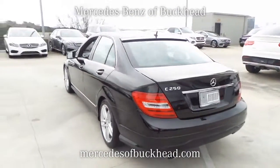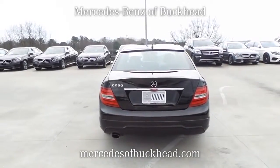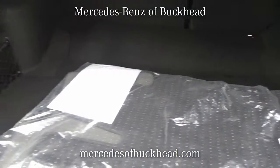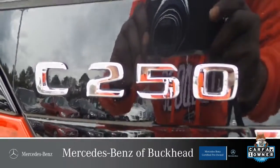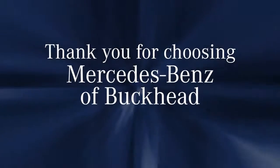Thank you for watching. Call or click today so that our professional sales team can help you drive a vehicle home without delay. Mercedes-Benz of Buckhead — if you're not happy, we're not happy.